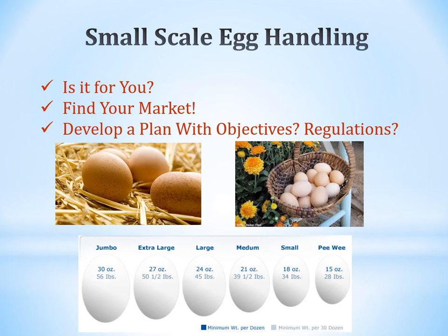If you're doing egg production, you need to think about egg handling. Do you want to do this? You need to have your market and a plan with objectives, and know your regulations. Many 4-H youth and local producers sell eggs off the farm, mostly to neighbors and friends. If you're ramping up egg sales, you need to know what size eggs you have — from jumbo down to extra-large, large, medium, small, and peewee, based on ounces.